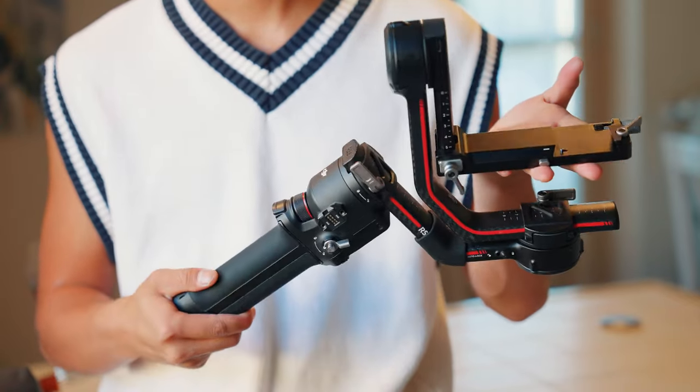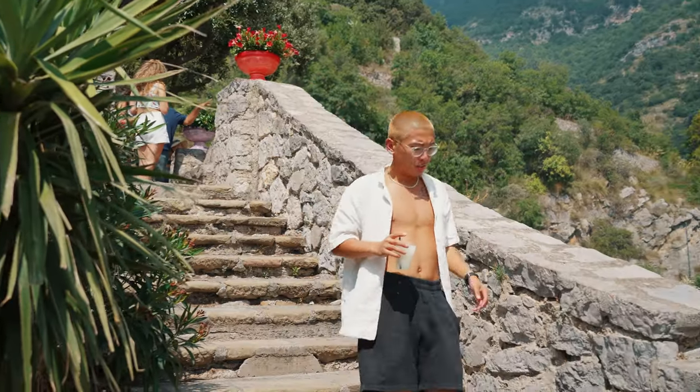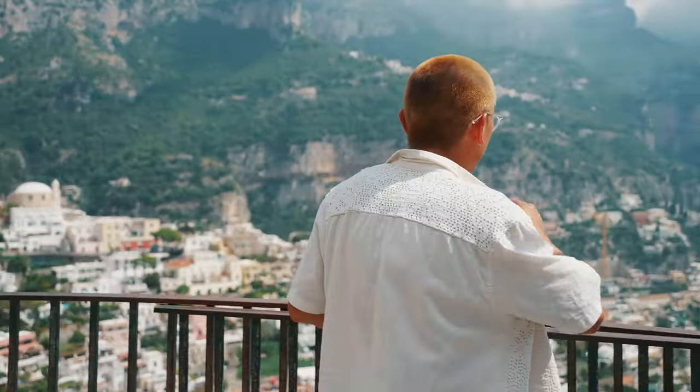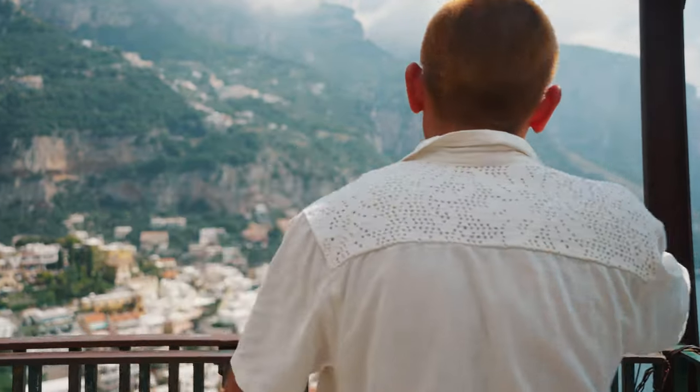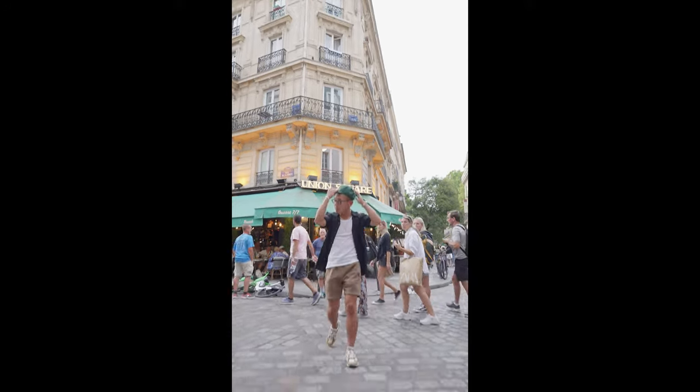This has probably been my favorite gimbal I've used to date — I'll throw up a couple of shots I've been getting with it. Everything about this product has been top-notch and has really allowed me to elevate the content I've been able to shoot. There are so many different shooting options: you can throw in a 360-degree roll, and you can even film vertical content without readjusting your camera.